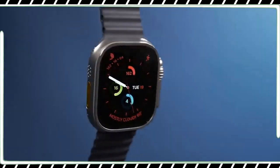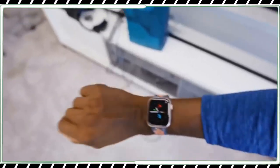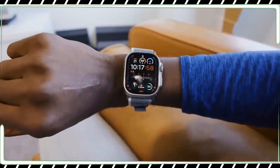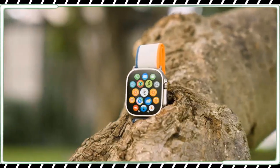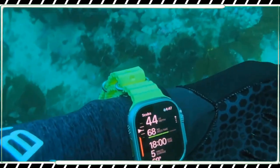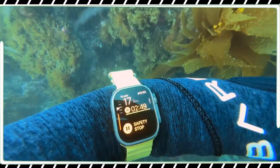Some years there are updates that completely suspend an entire category. Others you get something like the $399 USD Apple Watch Series 9 and $799 USD Ultra 2 — steady improvements that technically add up to the best Apple Watches we have ever seen. Just not by a whole lot, and not if you already have a recent Apple Watch model.